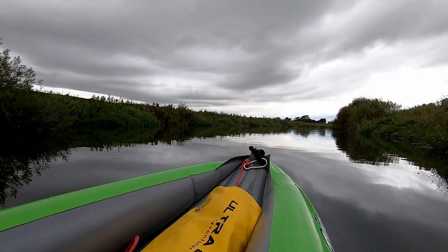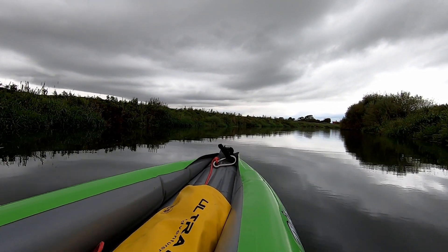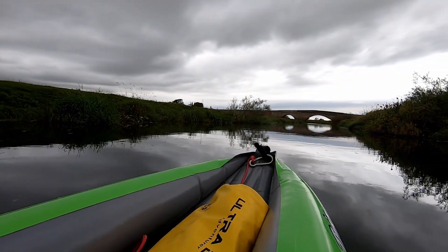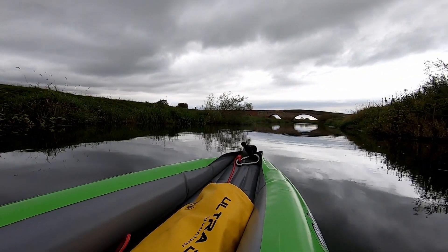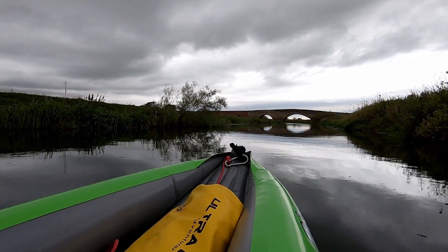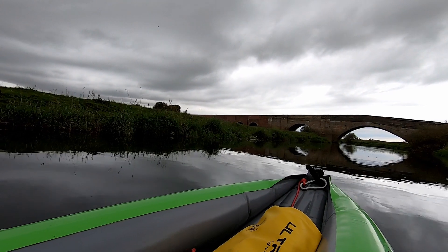We're coming up to a road bridge a little bit just around this bend here — that's where I'm going to turn around today. Just a short trip. Even with that little bridge there, it's still pretty quiet out here. It's only a little country road bridge. It's not like when I passed under the A1 bridge — wow, that was a noisy one.